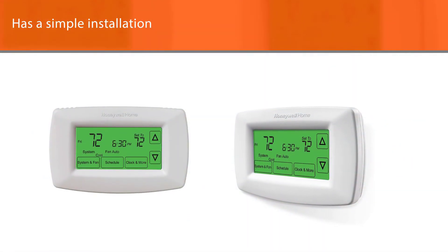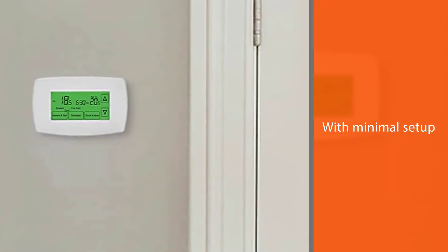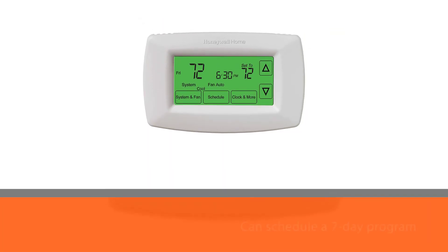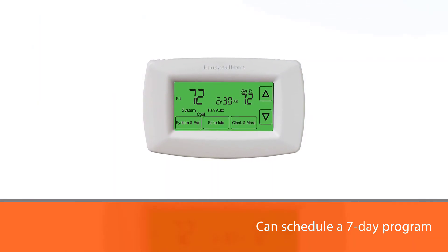You can schedule a seven-day program with four time periods per day. The thermostat also learns how long it will take your particular heat pump to heat or cool to a desired temperature. It then adjusts itself to accommodate this time so your rooms don't rise or drop in temperature too rapidly.